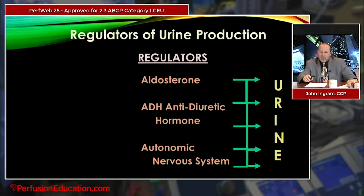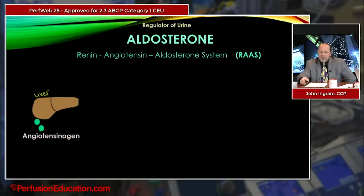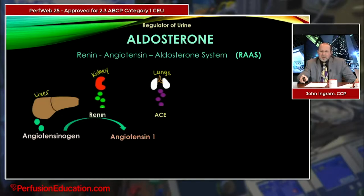Let's look at aldosterone first. Aldosterone is produced by the renin-angiotensin-aldosterone system, also known as RAAS. We start with angiotensinogen, naturally secreted by the liver and constantly circulating in the blood. When the kidneys sense a drop in blood pressure, they release renin. Renin converts angiotensinogen into angiotensin-1 — renin catalyzes this process and really starts the domino effect. Angiotensin-1 circulates in the bloodstream and as it passes through the lungs, where about 80% of ACE (angiotensin-converting enzyme) exists, it is converted into angiotensin-2.